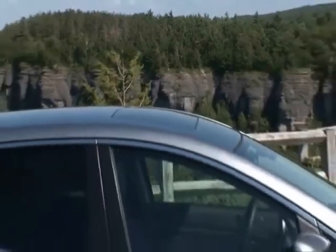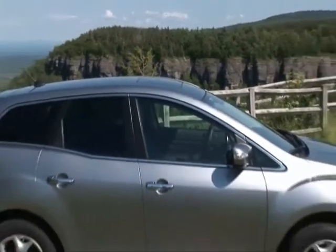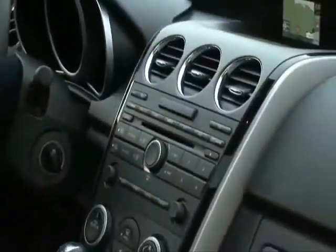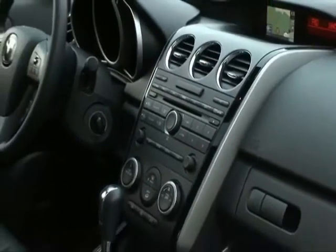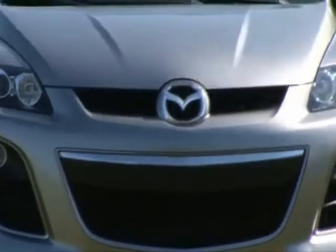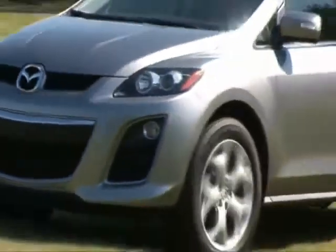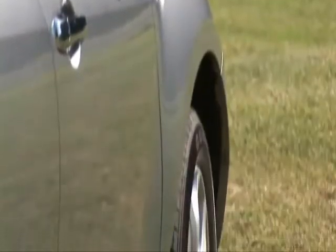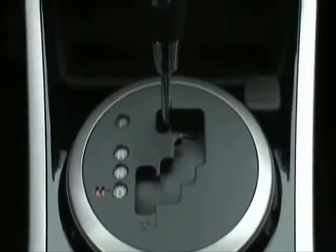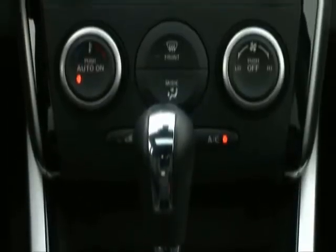For 2010, the CX-7 receives a host of enhancements to firm up the unibody structure, reduce NVH levels, improve ride quality and upgrade the quality of the interior's touch points. The exterior design changes focus on further integration of Mazda's new look and to give the grand touring models some distinction. All in all, the newly employed measures hit their mark as the CX-7 graduates from finishing school with honors.